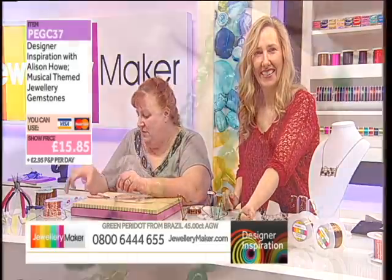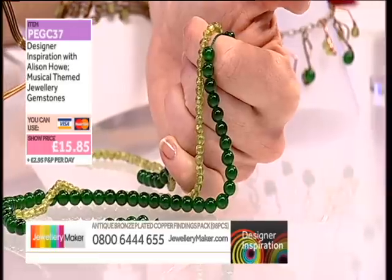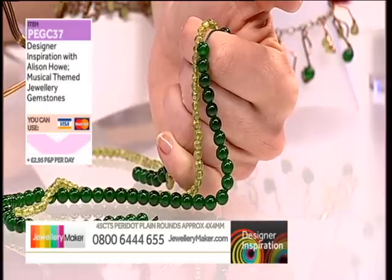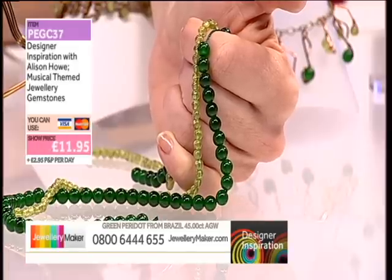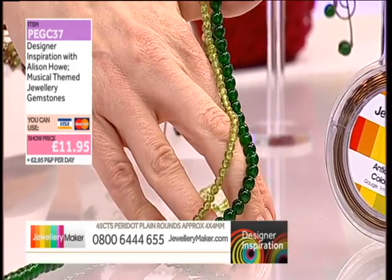And I have tons left over. Should be paying £15.85. This is what Alison used with the antique bronze wire in her designs for all her musical-themed designs. Our peridot is glowing. Two gorgeous gemstone strands plus all your antique bronze-plated copper findings — £11.95. And it works so beautifully with all the antique bronze wire offer. So you've got a good £20 saving on the wire — put that towards your gemstones and the findings and you're still making savings.